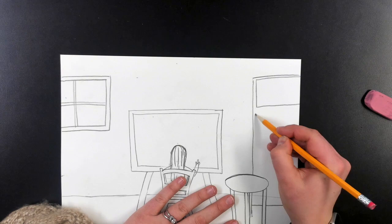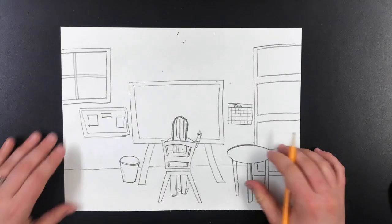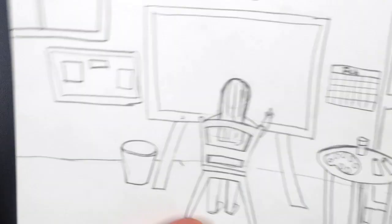So I did draw a table, a bookcase, and a window. You could draw those if you'd like. I also drew a little corkboard where I could put inspirational art, a calendar, books on my bookshelf, baskets full of art supplies. What do you want in your studio? You could keep going, keep adding. I did add a light, and some paint, and a palette on my table.